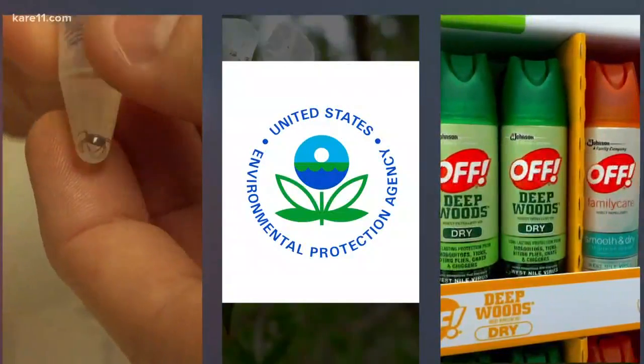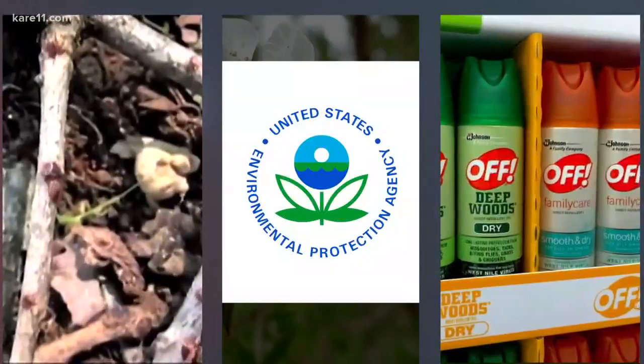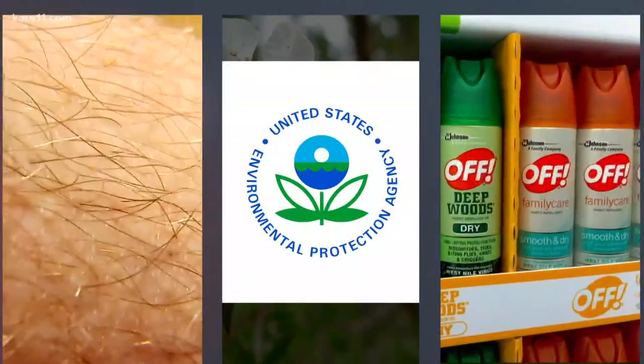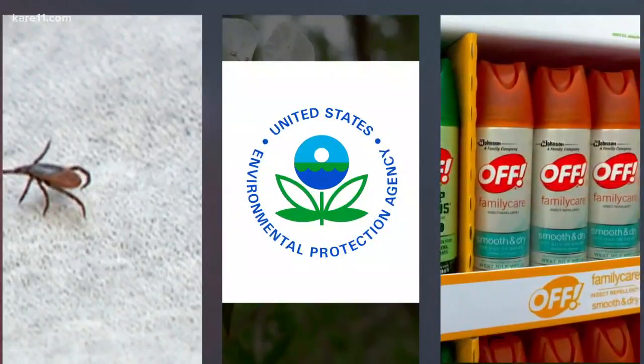By the EPA, that includes the oil of lemon eucalyptus, which is derived from the eucalyptus tree, and picaridin, which is synthetically made to resemble oil in black pepper.